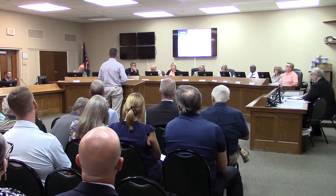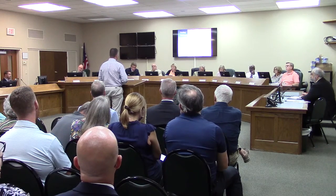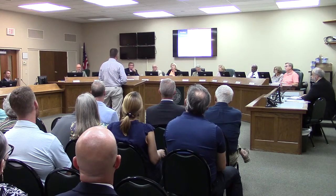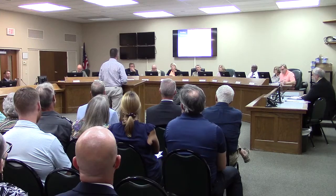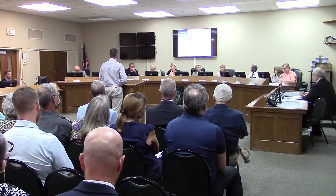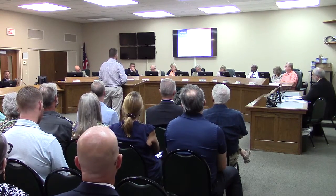We are a retail developer and we've developed about 23 projects a year throughout the Southeast. This site — we're looking at a number of fast casual restaurant tenants that we'd like to locate here. We're a big believer in this area; there's been a lot of growth. We're excited about the opportunity and happy to answer any questions you might have.